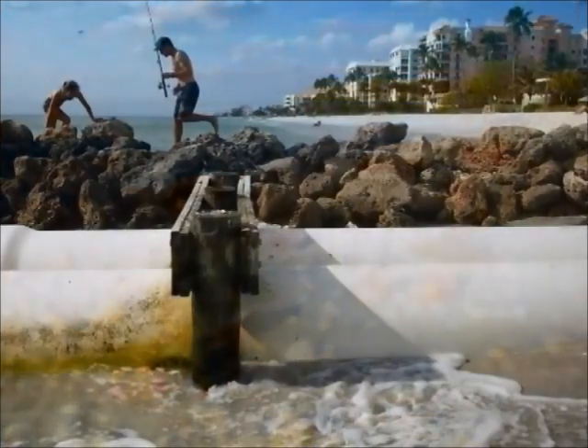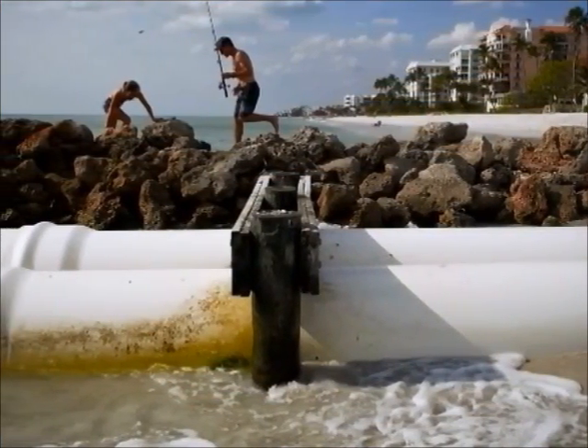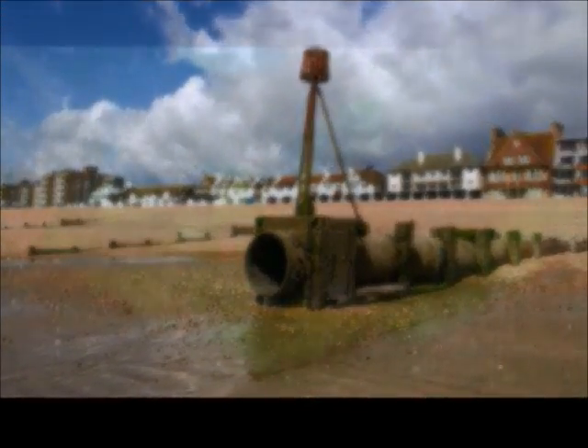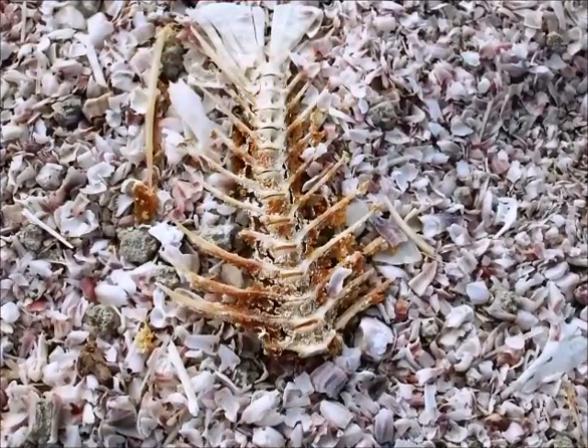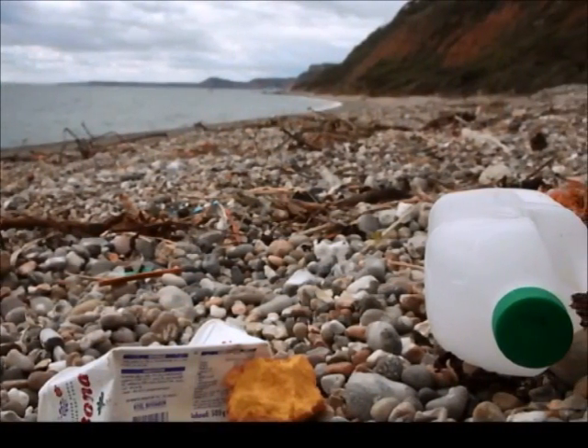Other human activities have also hurt the rocky intertidal zone. Runoff can flow through beaches containing fertilizers, pesticides, herbicides, litter, or particulates. Fertilizers cause algal blooms that deplete oxygen and nutrients. Pesticides and herbicides can kill off organisms, and litter in particular can prevent organisms from getting sunlight or oxygen, often killing them.